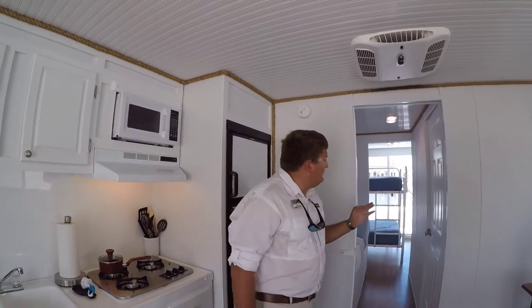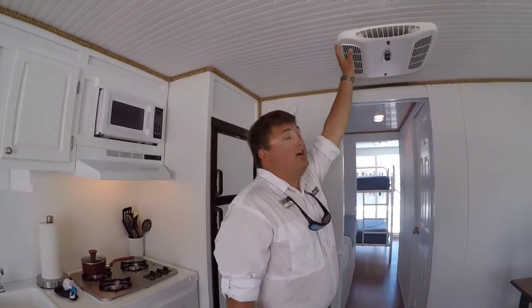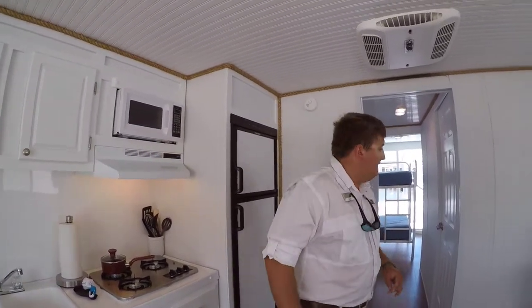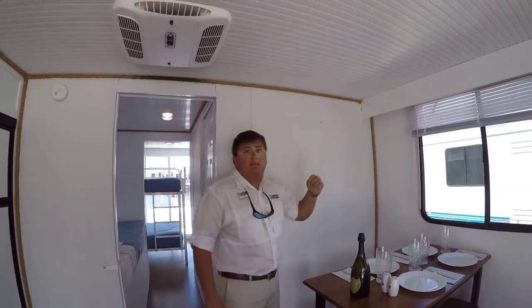AC power runs on the generator or the shore. Let's go over a couple of the differences. The main appliances on your boat that use AC power are the air conditioning, the microwave, the microwave hood, and the outlets on the boat. These must have a shore cord or a generator running to operate.